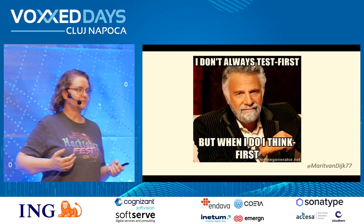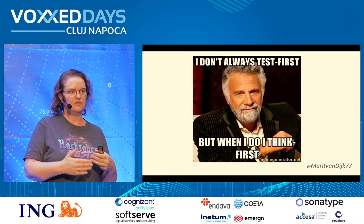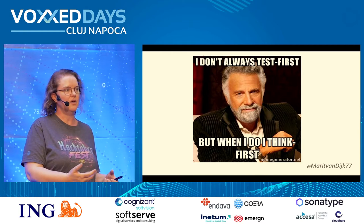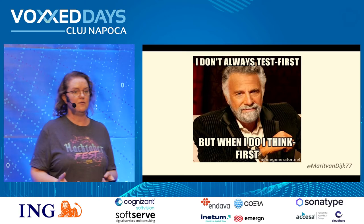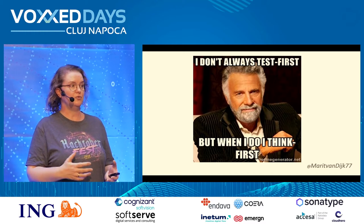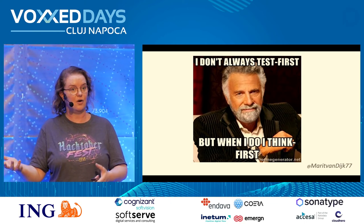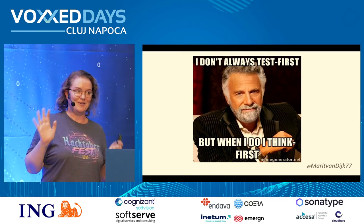I'm a big fan of TDD. It can really help, especially if you're building something where you're not quite sure where you'll end up. Writing failing tests and then taking small steps towards the solution is really useful. But even if you're not using formal TDD, just thinking about what behavior you want and what scenarios you might want to test will help you build a better solution. I especially love TDD for bug fixing — writing a failing test to reproduce the bug helps me understand it, and when I fix it and the test passes, I know I killed the bug. And because I have an automated test, I know it stays dead.